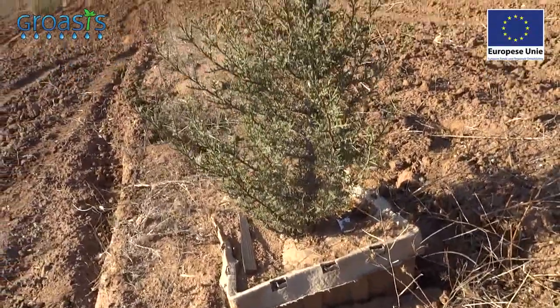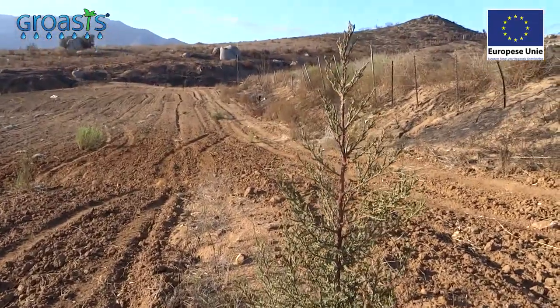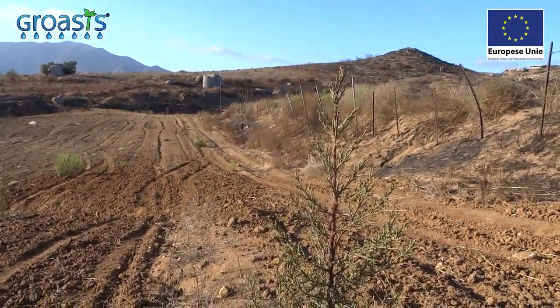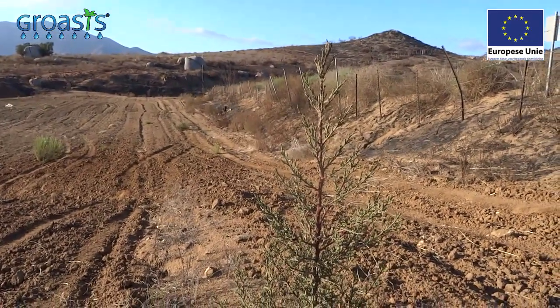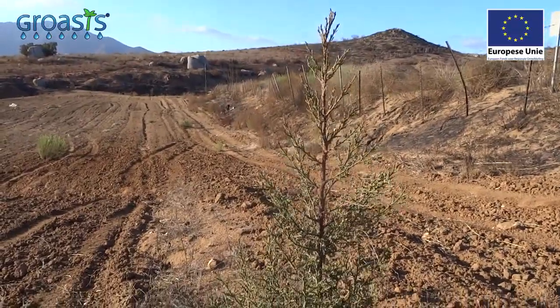Look what happens if the tree is healthy and survives with a good root system. This is the result of using the Growbox plant cocoon. It is now for sale, and I hope that you are happy using it if you want to avoid drip irrigation.